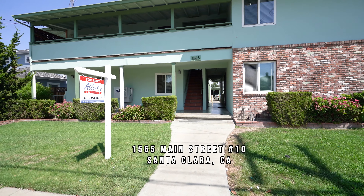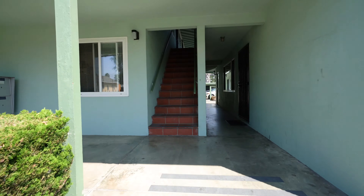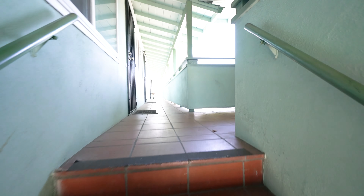Welcome to 1565 Main Street in Santa Clara. We're taking a look at a two bedroom, one bath apartment for rent. Unit number 10. This is an upstairs unit.